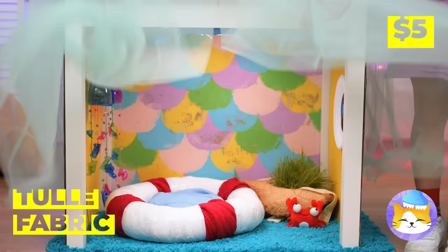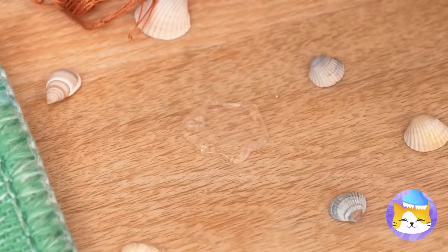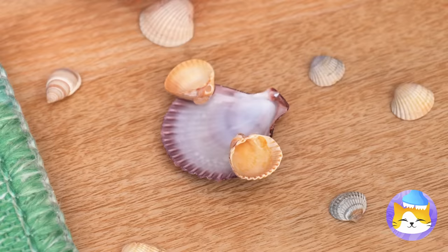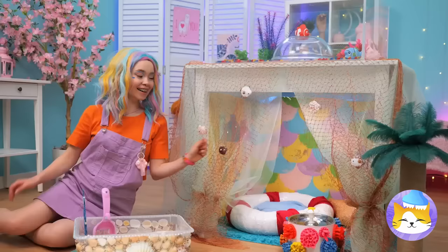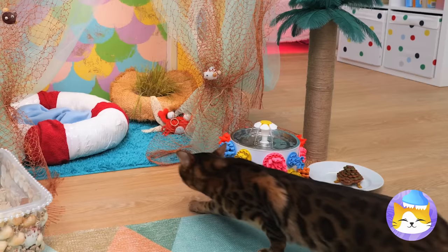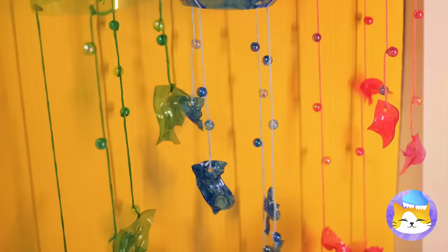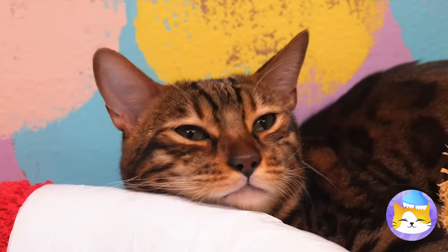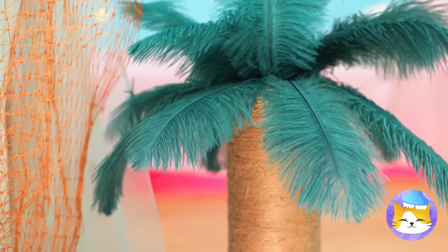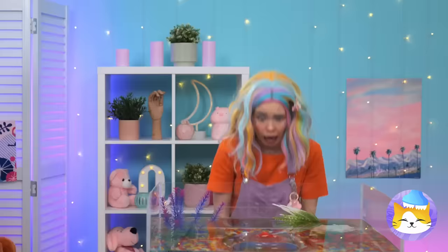Now cover your aquarium with tulle fabric — complete with a fishnet design. Add some cute little seashell fish too. Come on, kitty — it's time for the grand opening! There's things to play with and places to sleep. Let's see how you look in a fishbowl — wow, you can almost be a fish. Let's hope mom thinks so too!